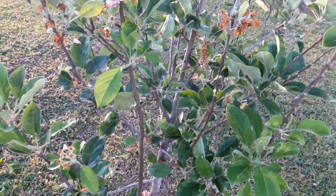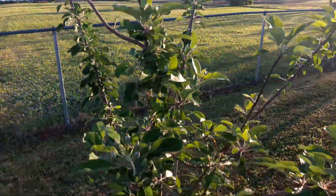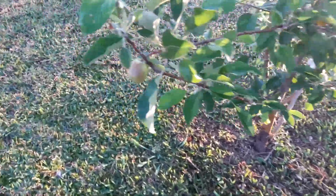So yeah, I'll keep doing updates on the apple trees. Once again, this is the Anna Apple and this is the Golden Dorset. All right YouTube, if you like the videos make sure you like, comment, and subscribe. And until next time, this is the Video Gardener.